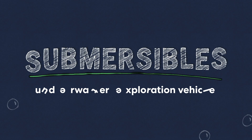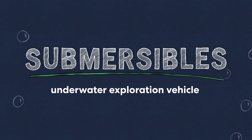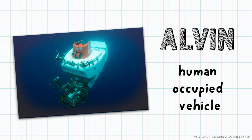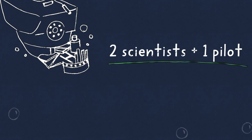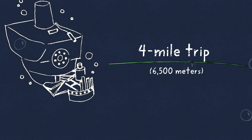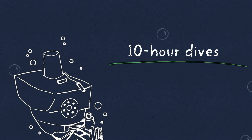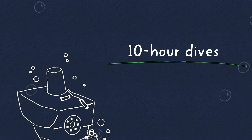Even with scuba gear, humans aren't built to handle that pressure. So to explore the deep sea, scientists have to use special machines. Submersibles, aka subs, are vehicles that can travel underwater — they're typically used for science and exploration. The kinds that can carry scientists are called human-occupied vehicles, or HOVs for short. This is a real-life HOV named Alvin. It's spent almost 50 years exploring the deep sea. Alvin can carry two scientists and a pilot on a four-mile, or 6,500-meter, trip down to the seafloor. These dives can last up to 10 hours — that's a long time to be in a sub the size of a small car.